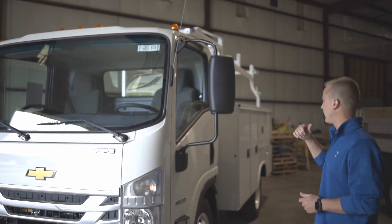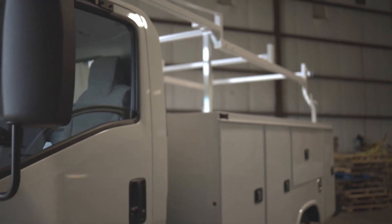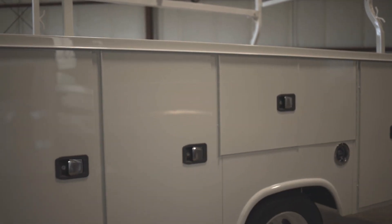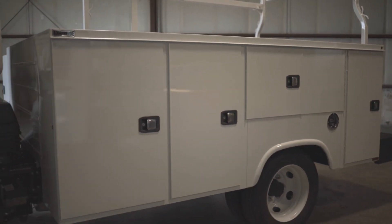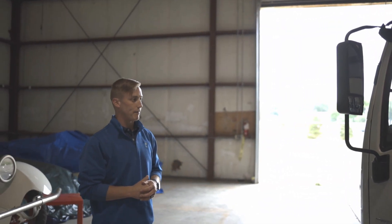What I did want to point out today though real quick — brand new from NAPI, it's a new product that they designed especially for the 2020 Chevrolet Low Cab Forward. I'm so very excited about this new product. I'm going to tell you and show you a little bit more about the body here in a second, but I wanted to point out a couple things about the LCF again.